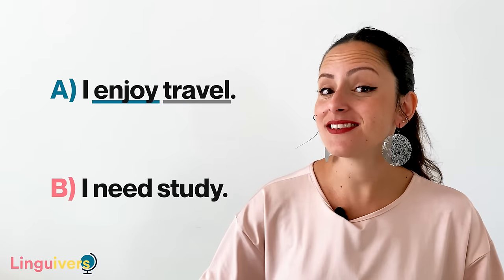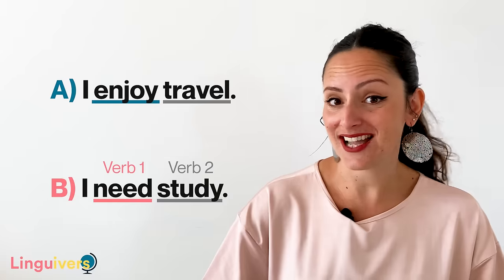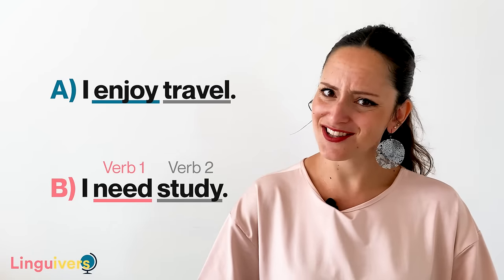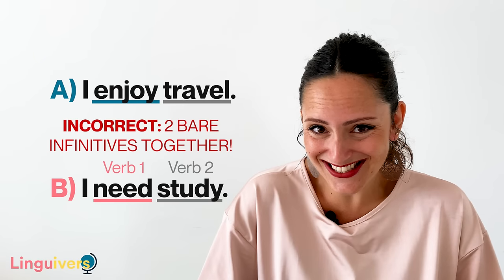Sentence B: I need study. I need is verb number one, study is verb number two. Is this correct? Unfortunately it's not. But what should I do then when two verbs appear together? Well, you should transform the second verb.